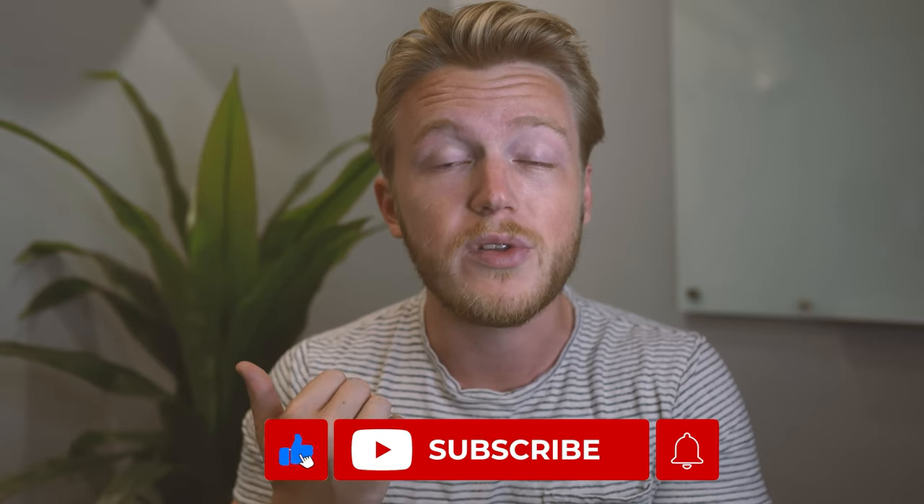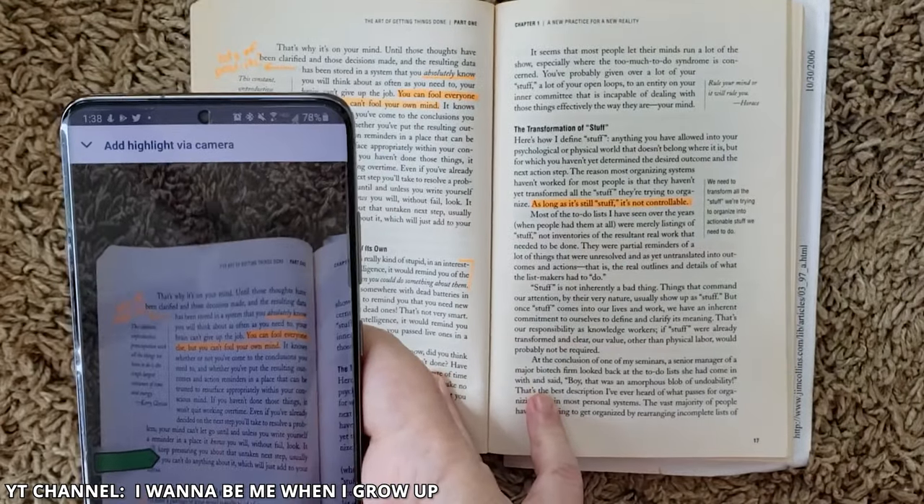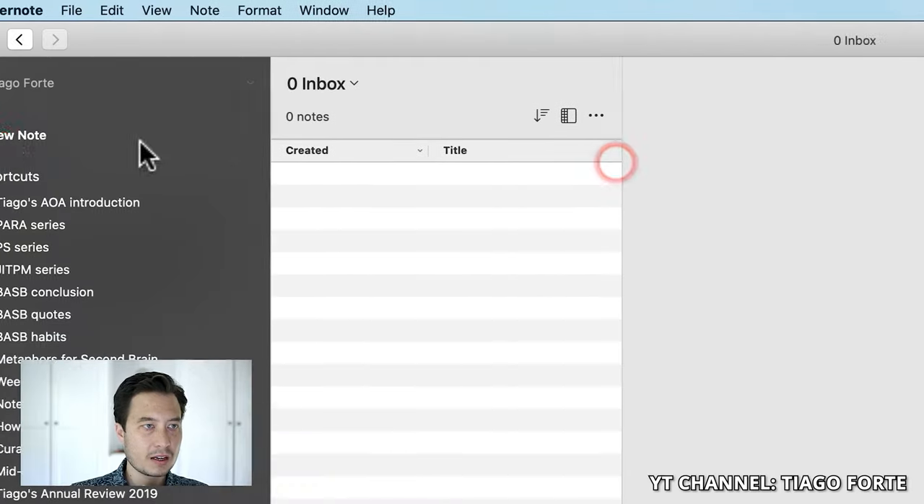Once I've finished reading, now I need to save those highlights to my Roam database, which is where the process gets pretty cool. There's a great app called Readwise, and they have an OCR scanner where you can take a picture of a book and then highlight the section of the page that you want to save. You can add any other notes to it, mark the page number, and then it automatically gets saved into your Readwise database so that you can go through all those highlights later.